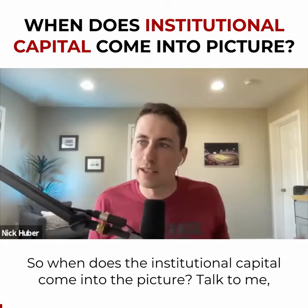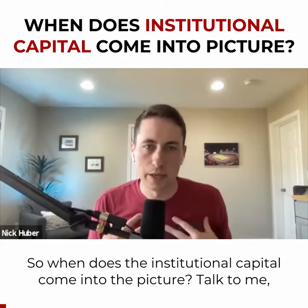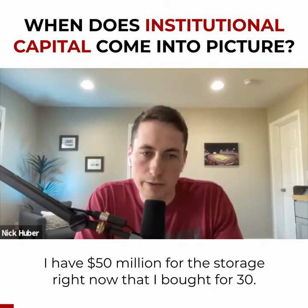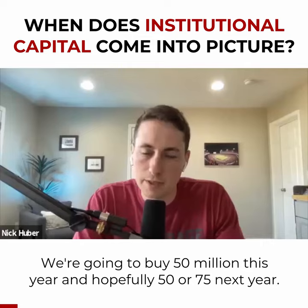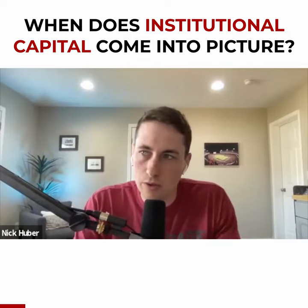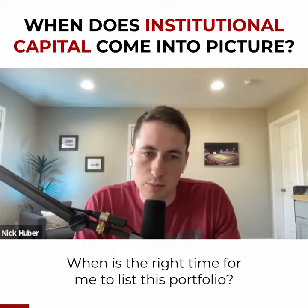So when does the institutional capital come into the picture? I have $50 million worth of storage right now that I bought for $30 million. We're going to buy $50 million this year and hopefully $50 or $75 million next year. When is the right time for me to list this portfolio?